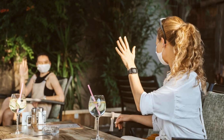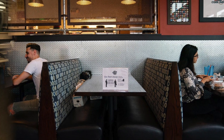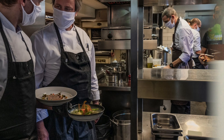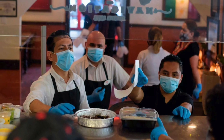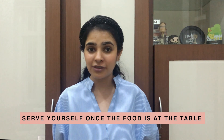1. Make sure that the restaurant you're at is enforcing social distancing and is leaving tables vacant between you and other guests. 2. Between food being prepared in the kitchen and actually brought to your table, a lot of people may have handled your food. So make sure that you're at least serving yourself once the food is at your table to reduce chances of further contamination from food handlers.